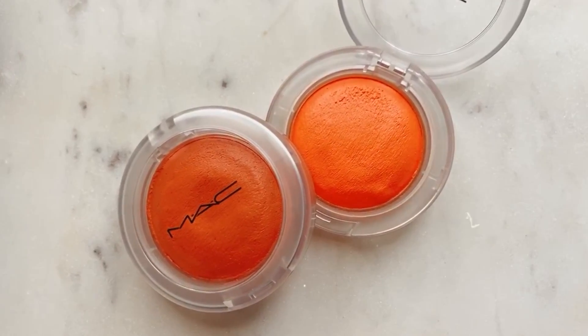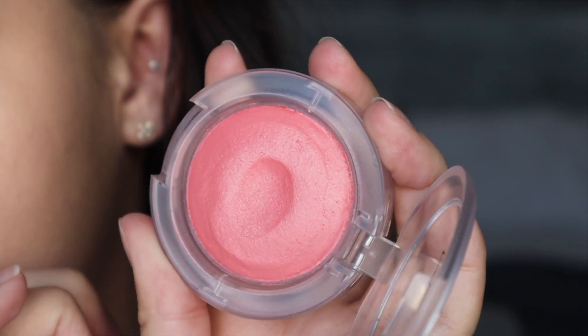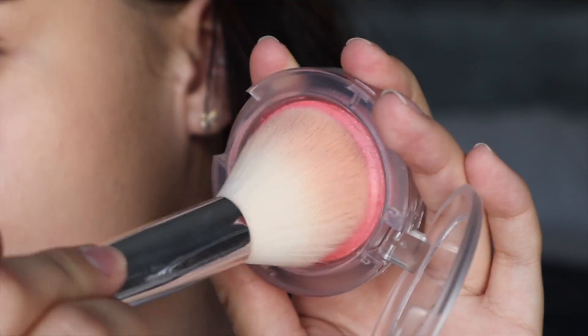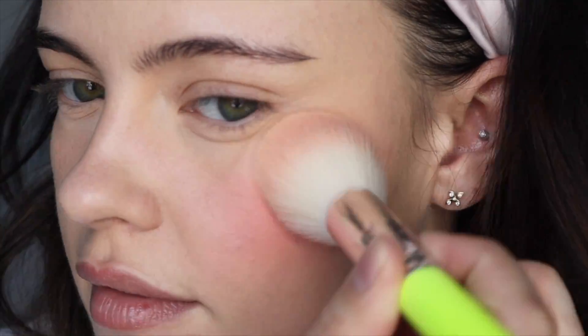The last blush I want to mention is one I've spoken about a lot on my channel — the MAC Glow Play blushes. These are seriously little captured clouds of magic. They're the best if you love the blendability of a cream and the effect of a powder. They also have a really unique glossy pearl-like shine to them. I won't say too much since you already know I'm such a fan.